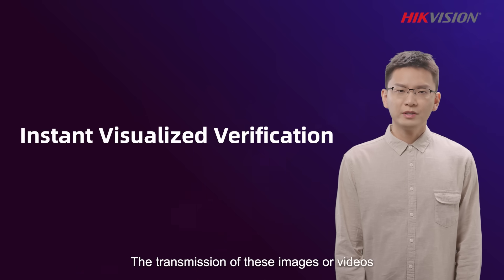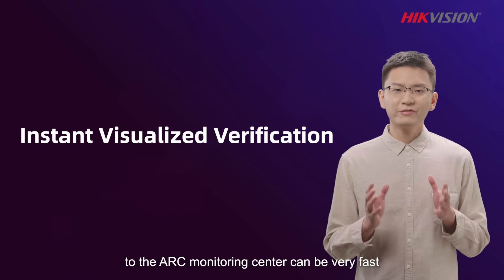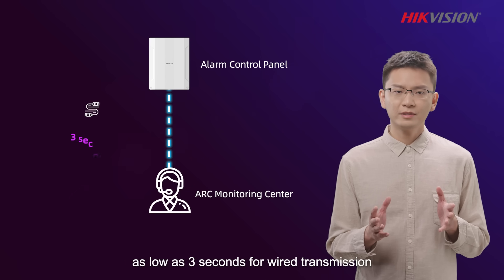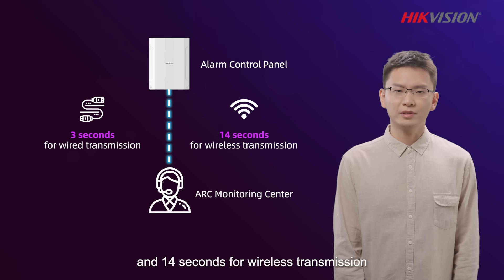The transmission of these images or videos to the ARC monitoring center can be very fast — as low as 3 seconds for wired transmission and 14 seconds for wireless transmission.